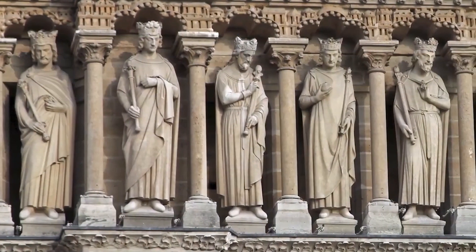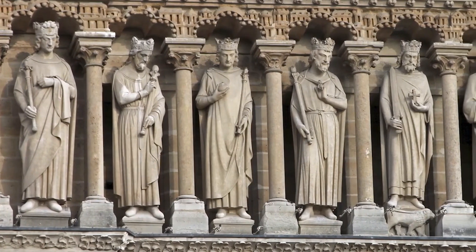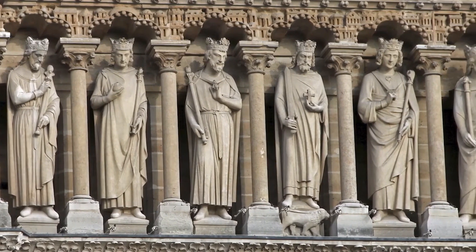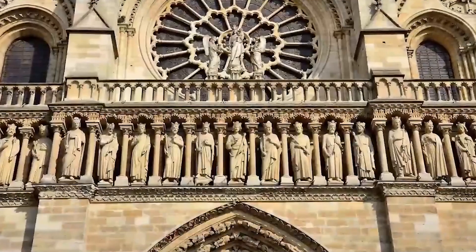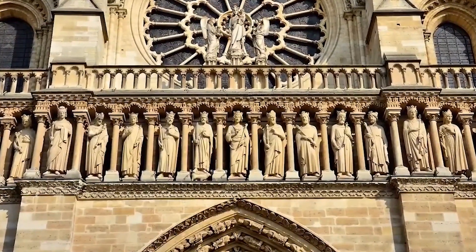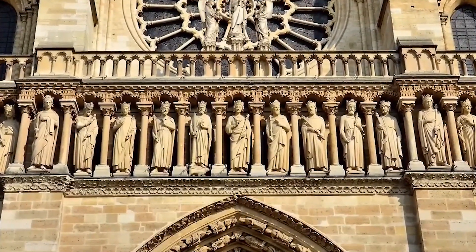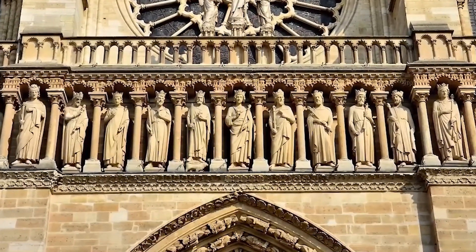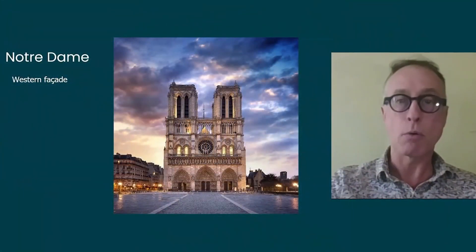An impressive set of 28 kings of Judea is visible above the porches. They are the human ancestors of Christ on his mother's side — the Middle Ages having constructed a narrative making Mary a descendant of the kings of Judea, helping fulfill the prophecy that descendants of those kings would return to reign, in the form of Christ — though this is not historically proven.